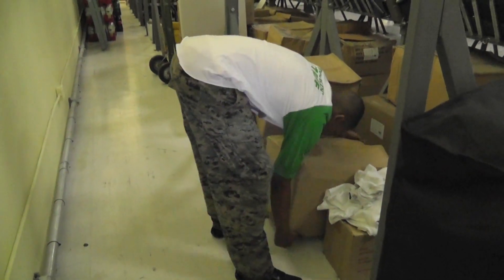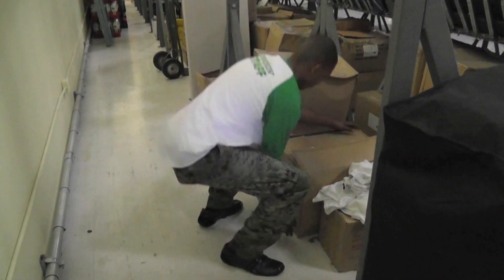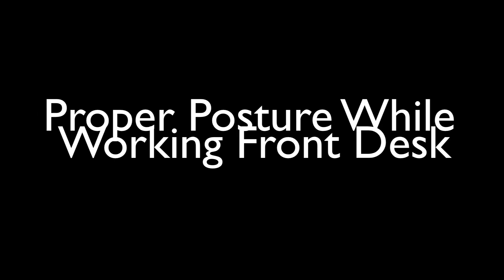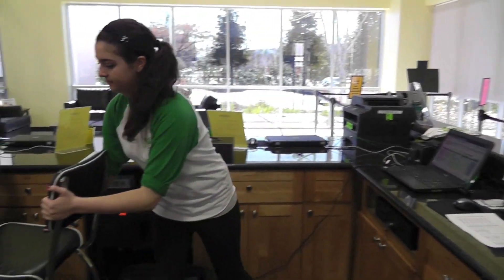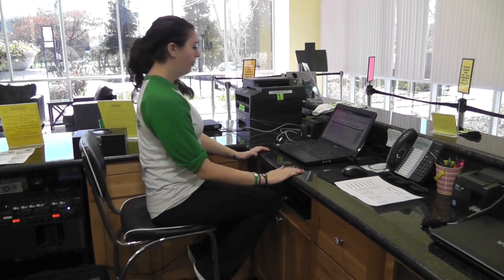When lifting heavy objects, do not bend at the waist — this can cause back injuries. Make sure you bend your knees and use your full body to pick up the box. If you experience back pain while working the front desk, feel free to grab a chair. However, please stand up when talking to a customer.